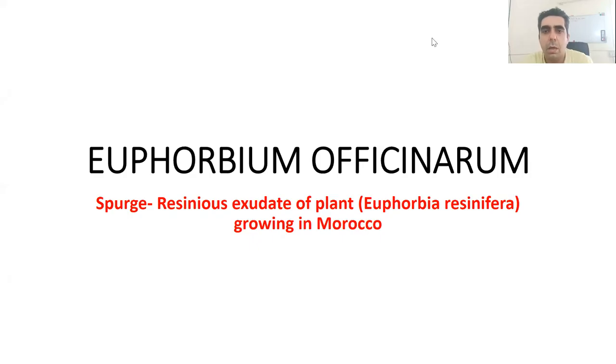Hi friends, welcome back to my YouTube channel for Holistic Homeopathy. Once again today we'll be learning some materia medica topics, and today's remedy that we are going to study is Euphorbium officinarum. So with this, let's begin.